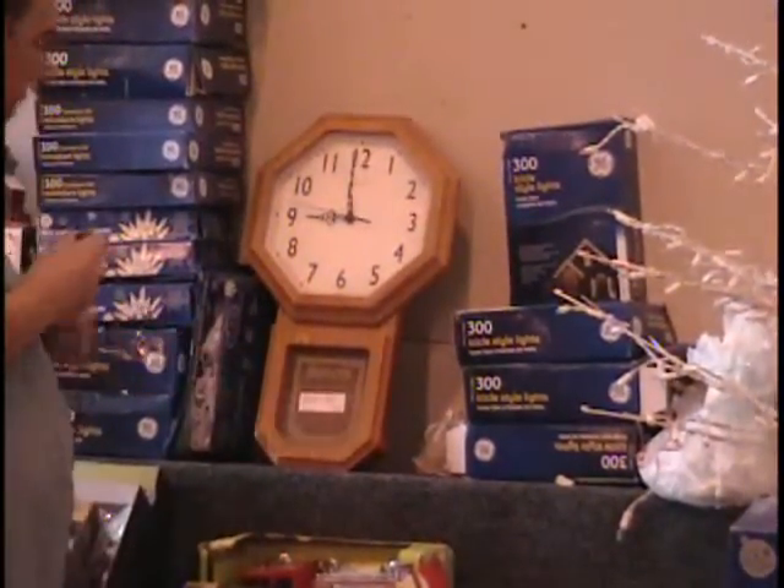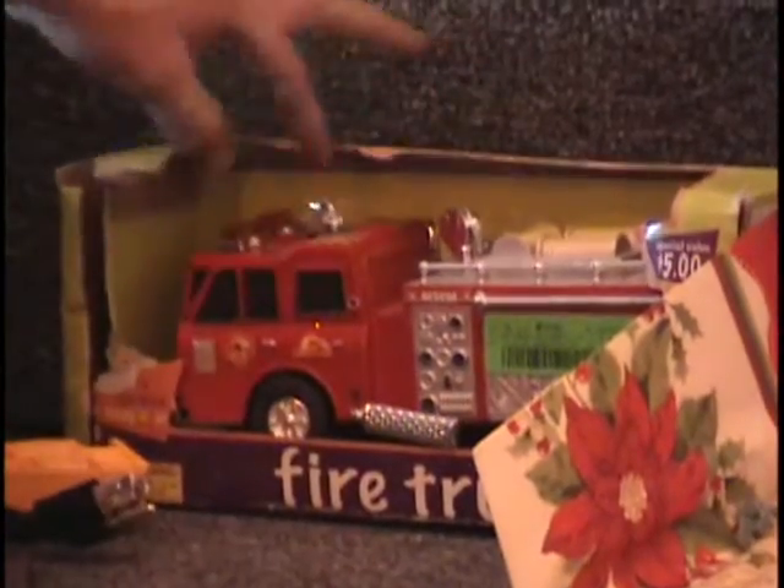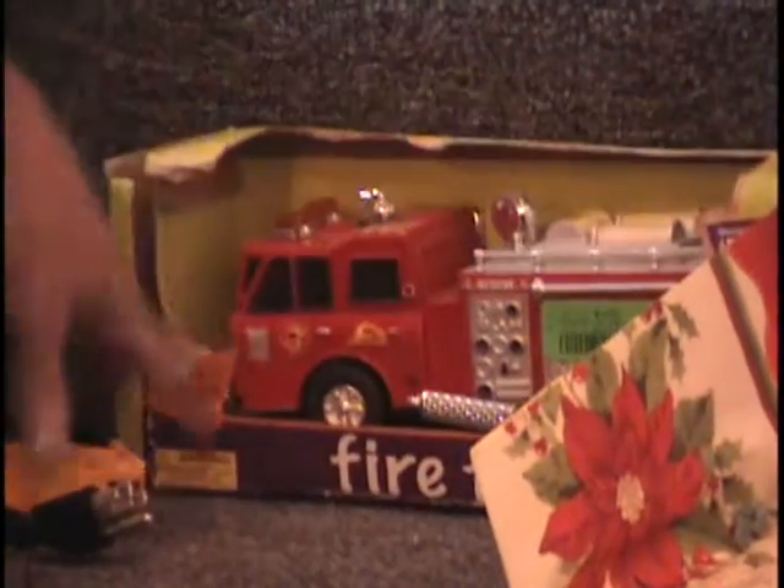It's missing the pendulum. I've got a little toy fire truck here that sells for five bucks in the store. It's in the box, just for kids. Call and give me a bid on this. You can start it at a dollar.